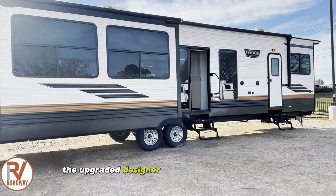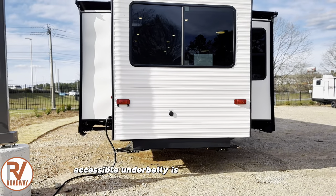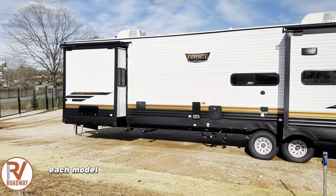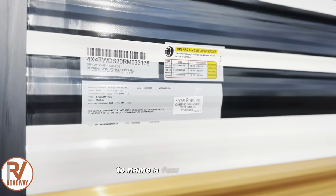The upgraded designer furniture is going to keep your family comfortable as they relax, and the heated enclosed accessible underbelly is a feature that will allow you to camp in cooler weather conditions. Each model includes stainless steel kitchen appliances, a central vacuum with a sweep attachment, a Serta mattress, and a kitchen backsplash, to name a few comforts.